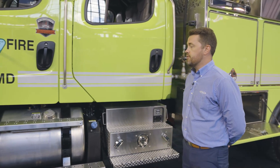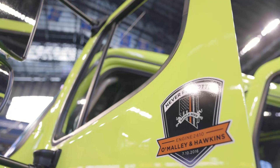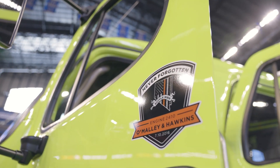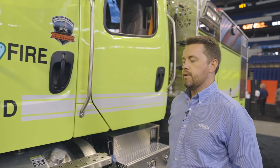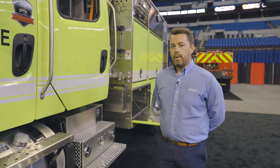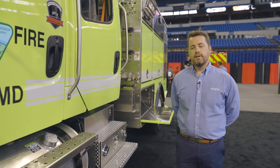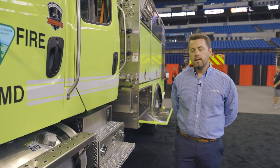Before I point out some of the other key features and attributes of this truck, you'll notice this special graphic here for O'Malley and Hawkins. There was an incident that occurred in a vehicle roll where they tragically lost their lives. As a response to that incident, there are three primary safety features that are integrated on this truck that I'm going to go ahead and point out.